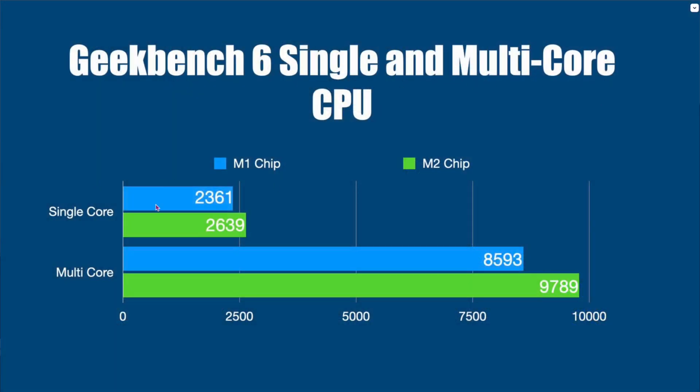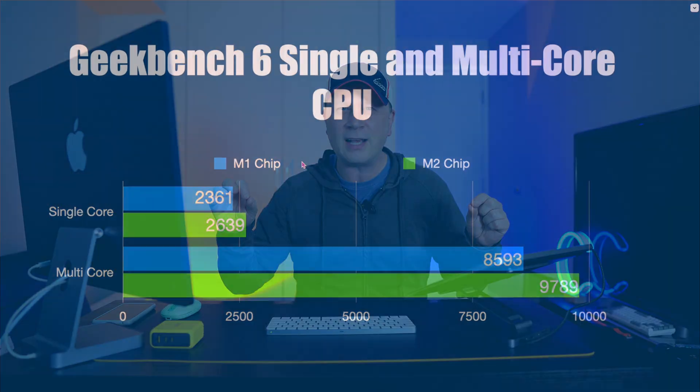So the M2 over the M1 MacBook Air — you're getting 16 gigs of RAM. Let's talk about performance; the gains aren't huge. Here's Geekbench 6 single and multi-core CPU scores. The M1 scores 2361 on single core versus 2639 for the M2. For multi-core, it's 8593 for the M1 and 9789 for the M2. That equates to about 15 to 20% gains. The CPU is slightly faster — you're probably not going to notice it day to day, but on certain tasks like video editing, it's a bonus. For 16 gigs of RAM at that cost, it's a really good deal.